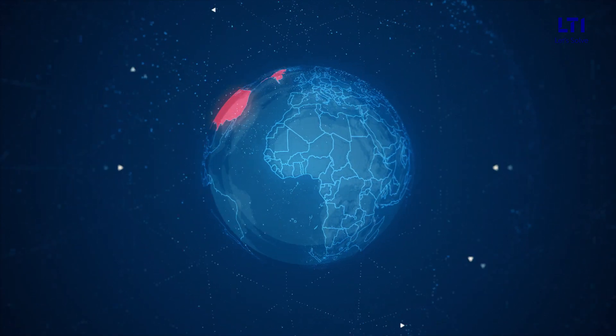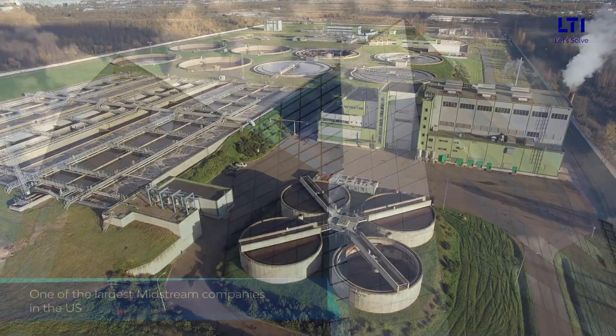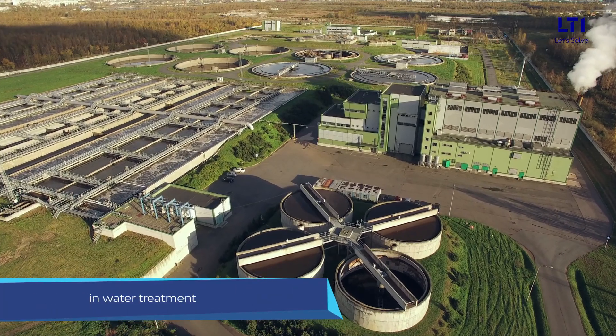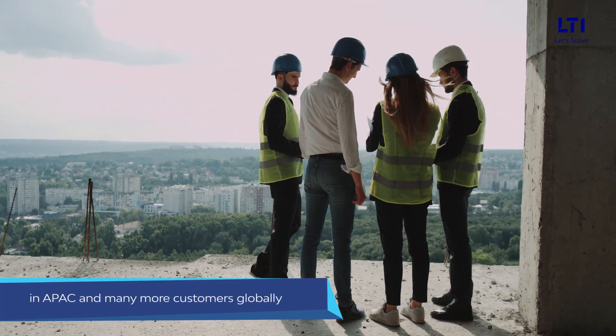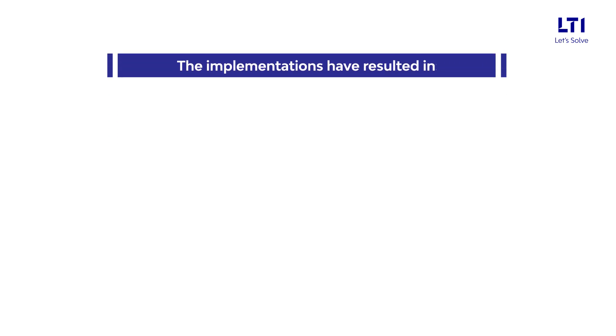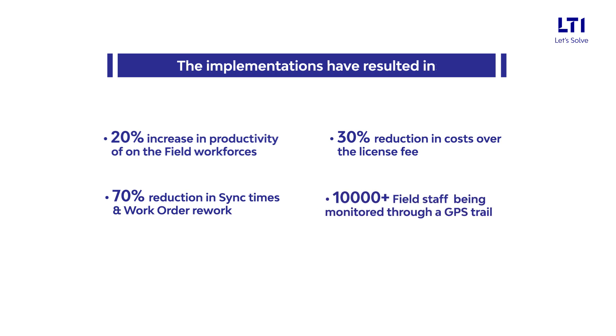Field On has been successfully deployed for one of the largest providers of building technologies globally, one of the largest midstream companies in the US, a Europe-based technological solutions provider in water treatment, the largest engineering and construction companies in APAC, and many more customers globally. The implementations have resulted in at least 20% increase in productivity of on-the-field workforces, around 70% reduction in sync times and work order rework, 30% reduction in costs over the license fee, monitoring of 10,000-plus field staff on large farms with area more than 500 square kilometers through a GPS trail, and 100% data consistency during network fluctuations.